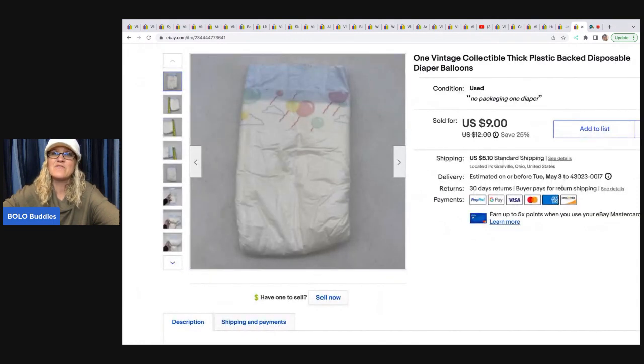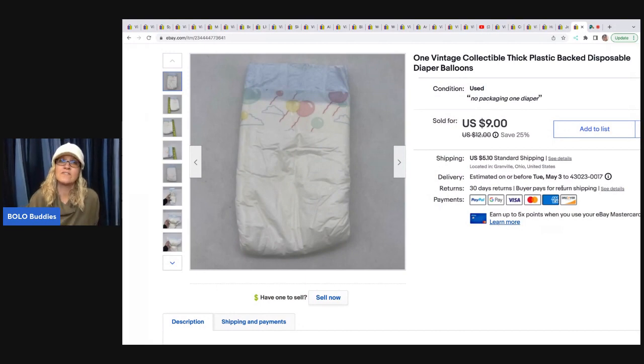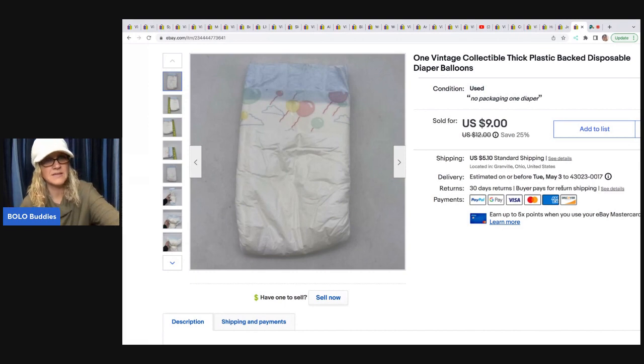And this is a vintage plastic-backed disposable diaper — these are very, very collectible. This one came out of my Cabbage Patch lot from an estate sale. I decided to see if I could sell a single diaper; it's a very small diaper because it fits a doll. I sold this for a best offer of $8; the buyer was all in for $14.18.